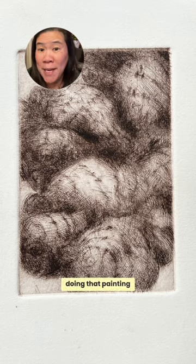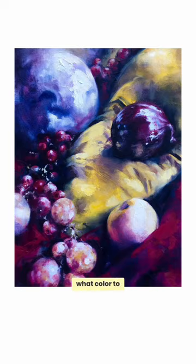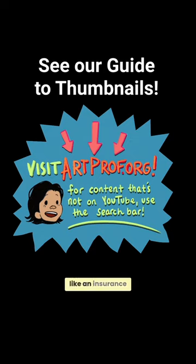So when you're doing that painting, you're thinking all about brush technique, what color to mix. I know I don't like to be questioning my composition at that stage. For me, thumbnails are like an insurance policy and a security blanket.